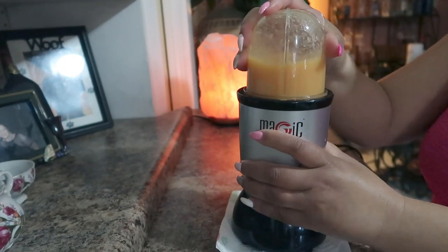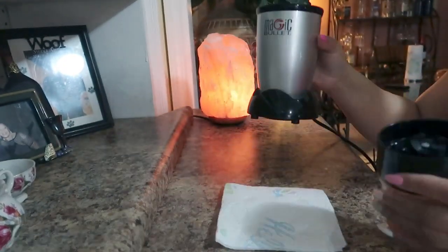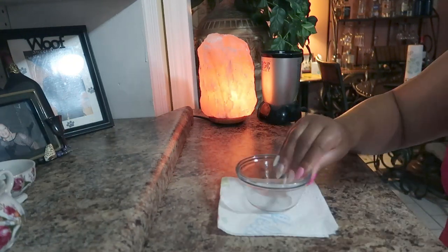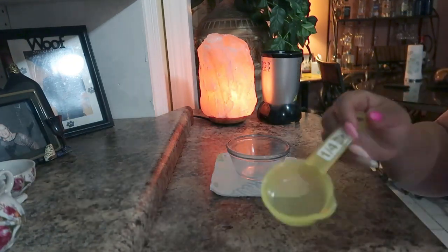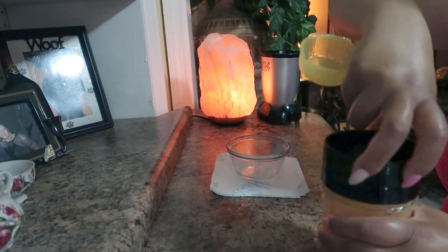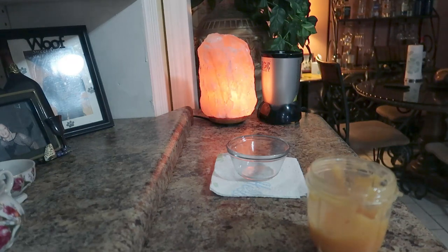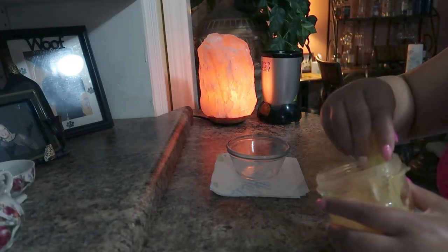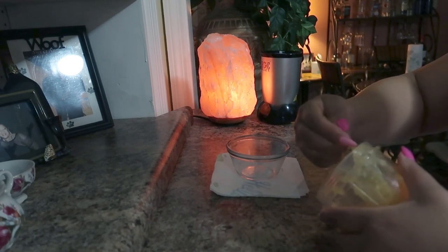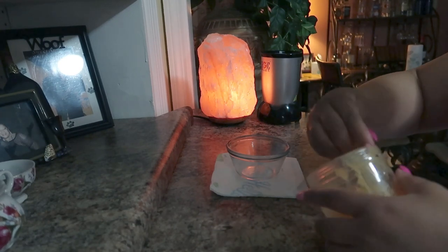It shouldn't take long. I also added in just a little bit of water here, just to make sure that it blends smoothly — just enough to make it smooth. And blend! Oh, it's magic — it's working already. I know it. I love papaya, it has so many amazing benefits.